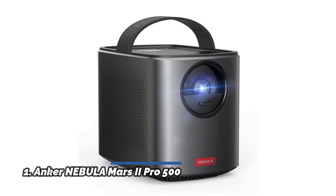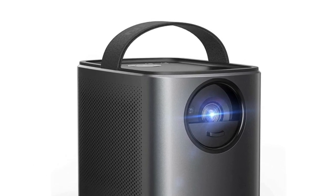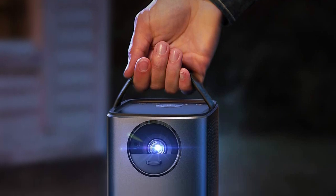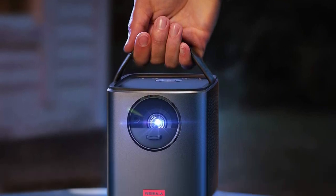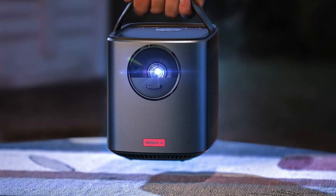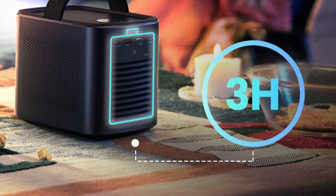Number 1: Anker Nebula Mars 2 Pro. DLP IntelliBright technology projects a radiant 500 ANSI lumen image at razor-sharp 720p for breathtaking video clarity. Recommended for use in dimmer environments. Dual 10W audio drivers work together to deliver sensational sound and deep resonant bass for a truly immersive outdoor projector movie experience.